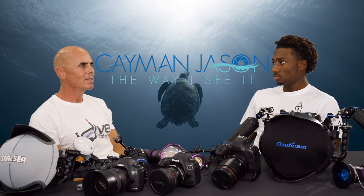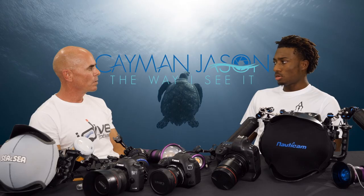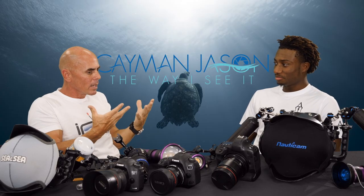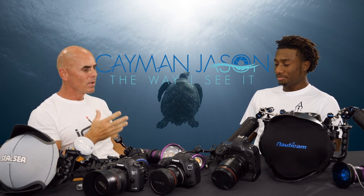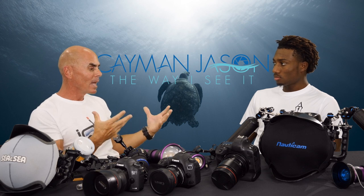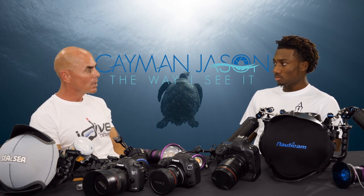So Canon just released its new mirrorless — the EOS R. There'll be some comments in the comments section about this. The thing is with that camera is they changed the lens mount. And that — I've got so much invested in Canon glass, but I want to make the switch because basically the EOS R is a 5D Mark IV with a better motion codec. Right?